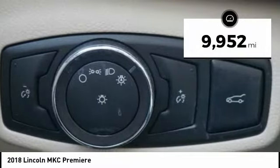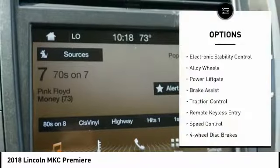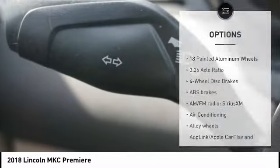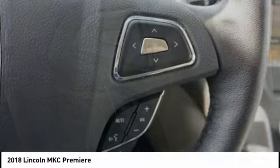This vehicle has less than 10,000 miles. Here are some of this vehicle's great options: electronic stability control, alloy wheels, power lift gate, brake assist, traction control, remote keyless entry, speed control, four wheel disc brakes, rear window defroster, and rear window wiper.